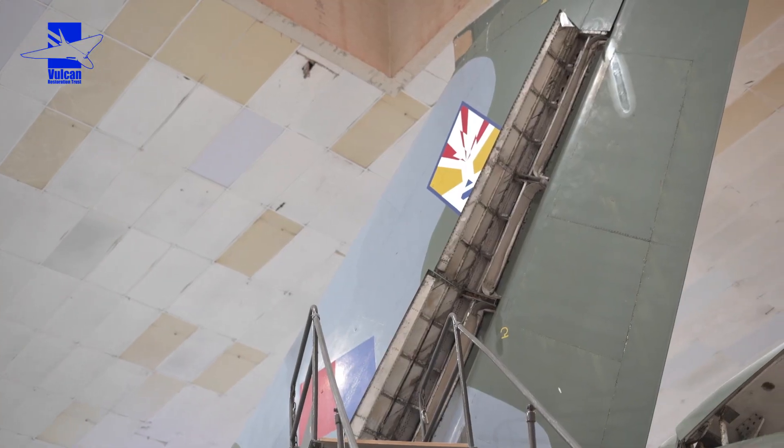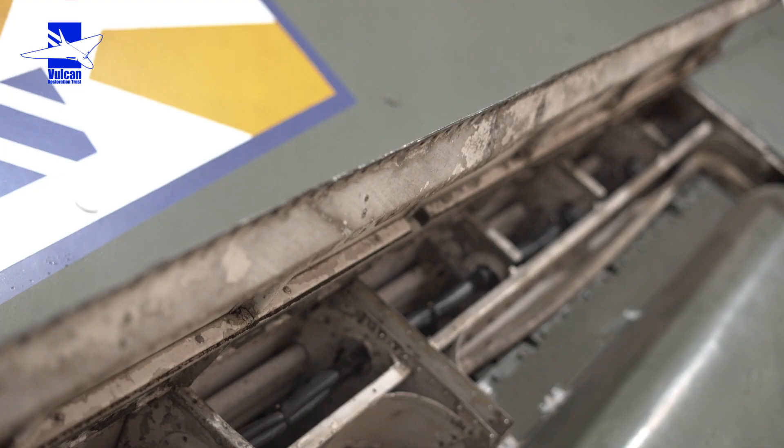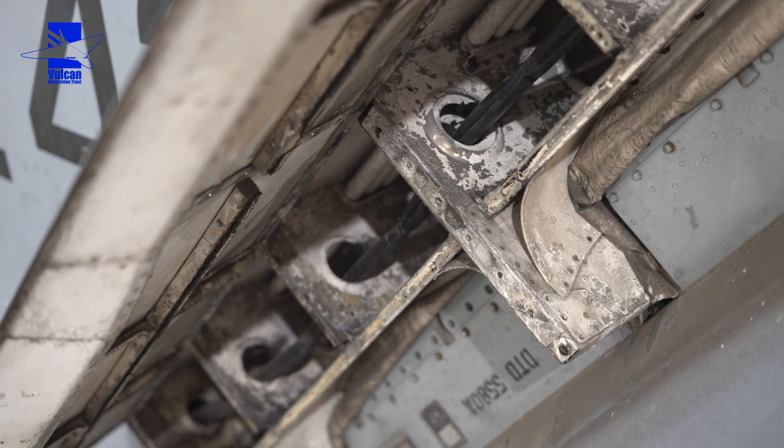The rudder balance bay has all been blown out. There were tons of crud and dirt from the past 30 to 40 years in there, so that's much better now. Anchor nuts are also being replaced on that.